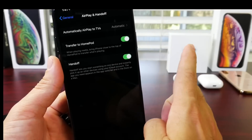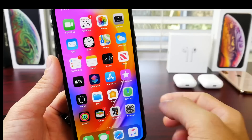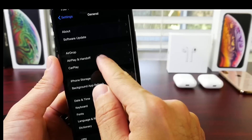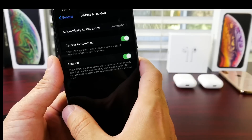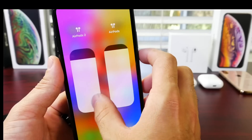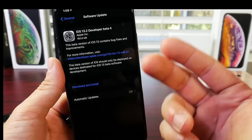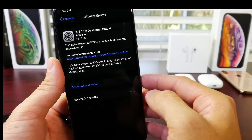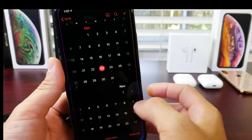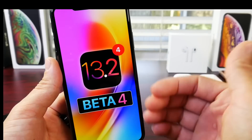Another major feature coming to 13.2 is Transfer to HomePod. So if you're listening to music on your iOS device, you get home and then you transfer the music over to HomePod by holding your iOS device next to the HomePod. This feature isn't working properly, and the reason is because the HomePod has not received an update in a very long time — it's currently sitting on iOS 12.4. We'll most likely see beta 5 in the next couple of days alongside a new release for iOS 13 for HomePod as well. Everything should be wrapped and ready to go by the 29th of October, with HomePod support and an update to the HomePod.